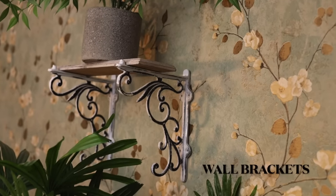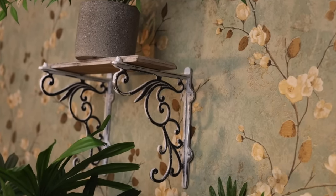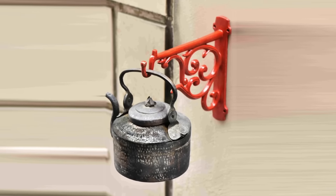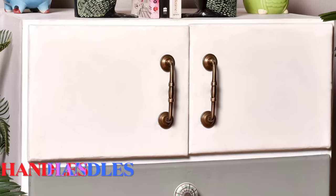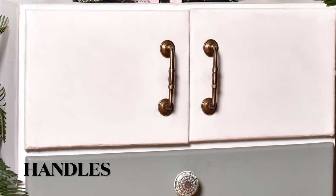Wall brackets can be used to beautify your kitchen using planters or other decor pieces. The right type of knobs and handles for cabinets and drawers can be a huge game-changer for your kitchen.